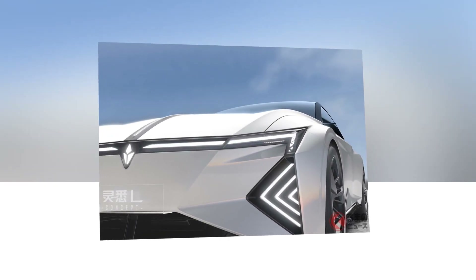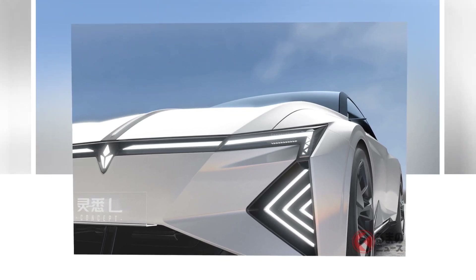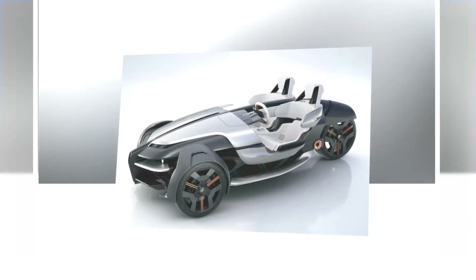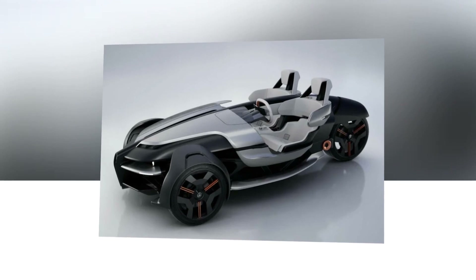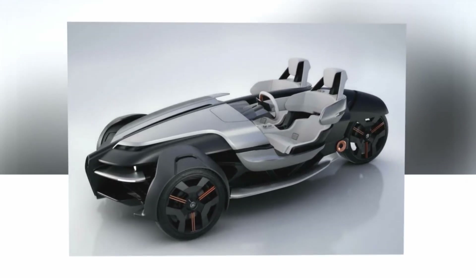But that's not all. THK has introduced a revolutionary feature called the Stealth Seat Slide System using proprietary linear motion guides. This innovative setup ensures a compact and efficient seating arrangement, enhancing both space and comfort for the passengers.